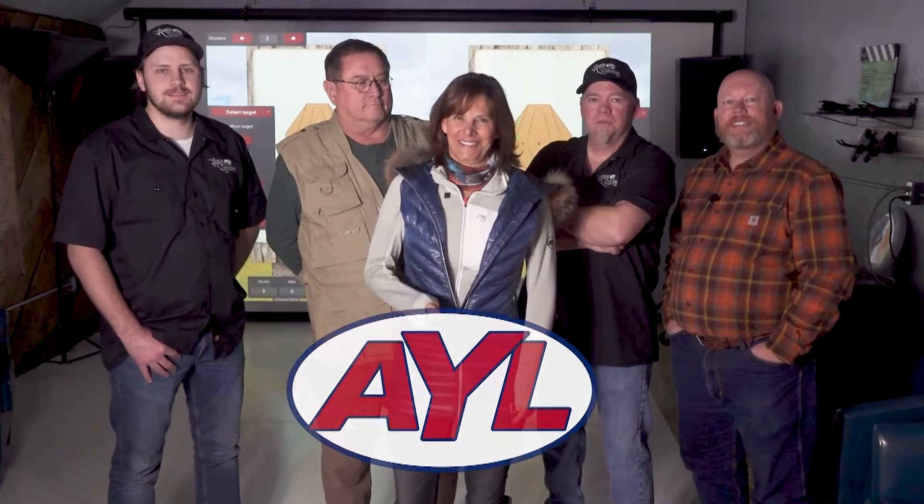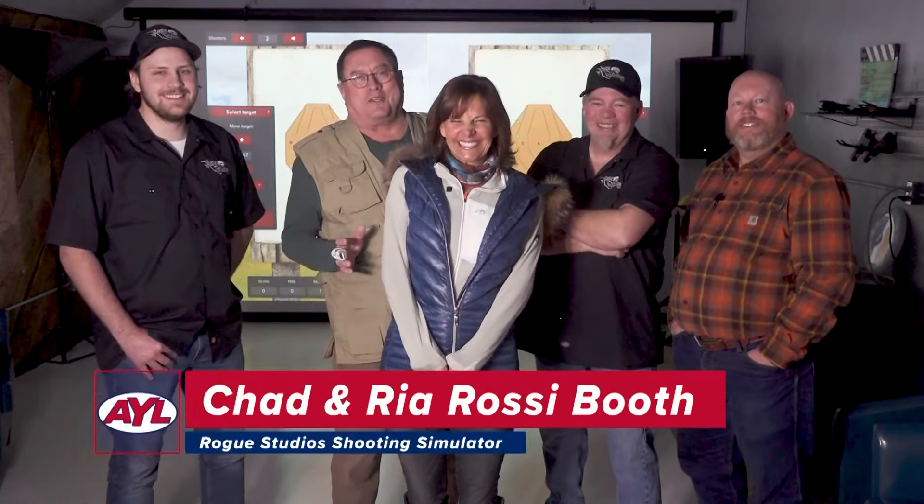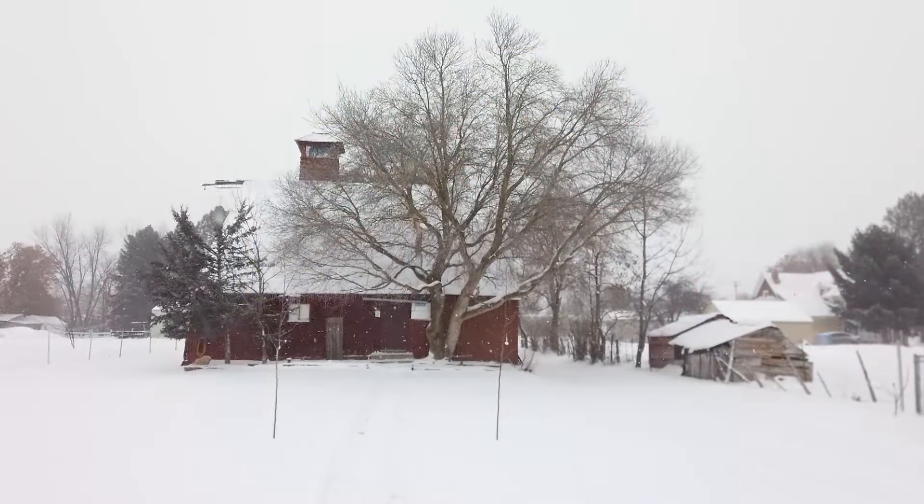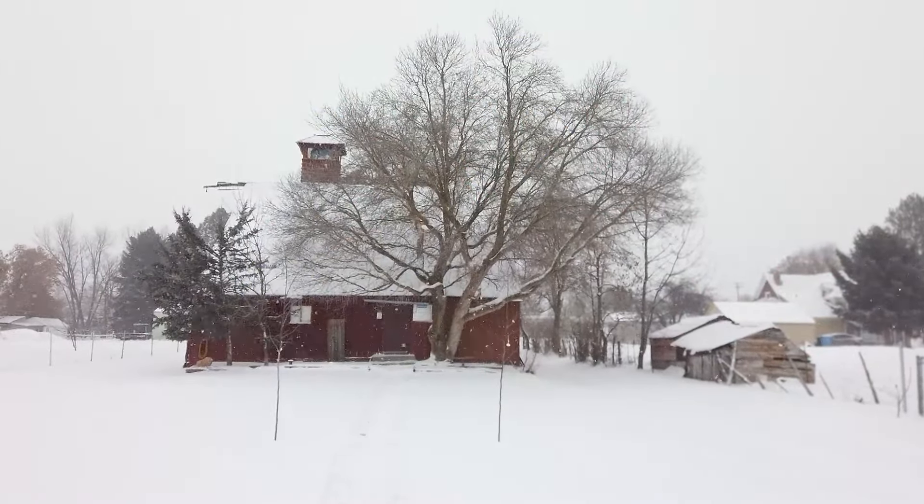We're coming in hot and guns are blazing, and we're inside because it's really cold out there. We're having that mild winter they promised us. Welcome to At Your Leisure, I'm Chad Booth. Ria and I are at the Rogue Studios in Smithfield, Utah. We're here in the barn with the ballistic experts — we've got Weston, Ty, and Uncle Scott, the newest member of the At Your Leisure family. We're here duking it out to improve our skills. This is not a video game range — it's an indoor shooting range, and I've got to tell you, this is high tech.